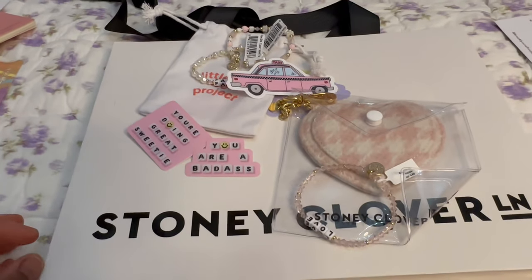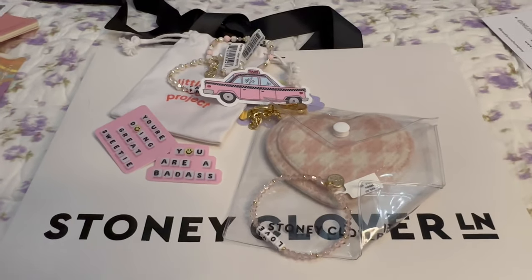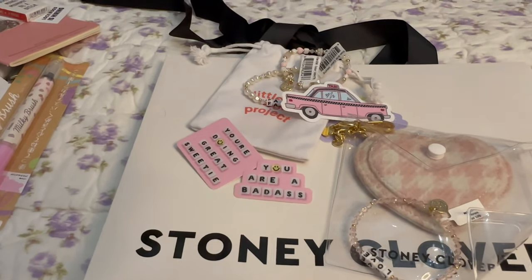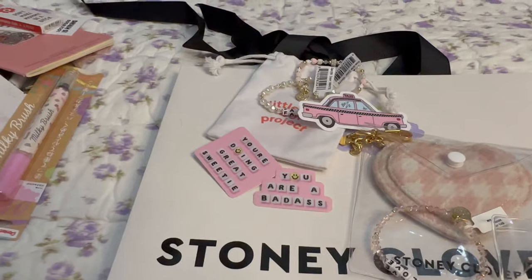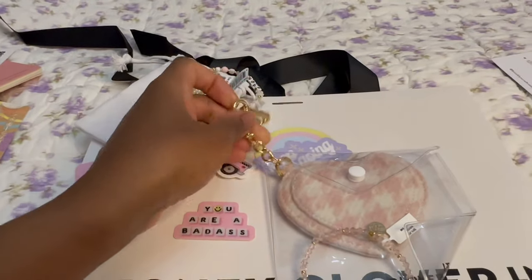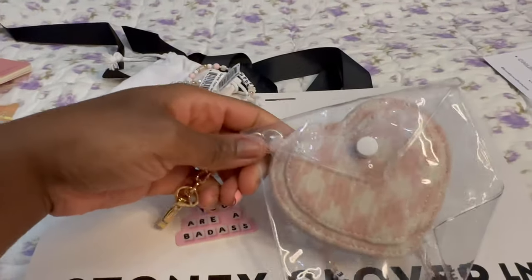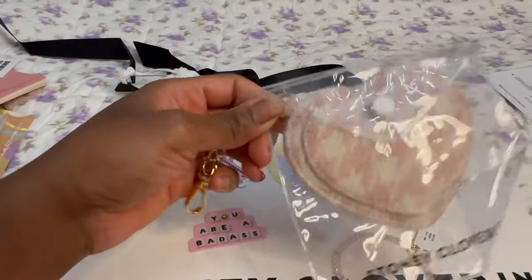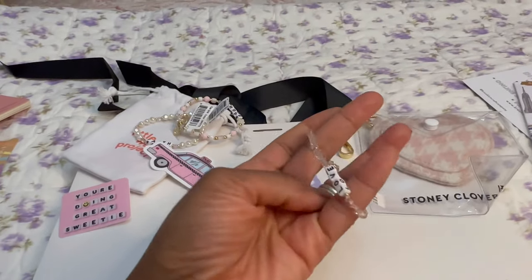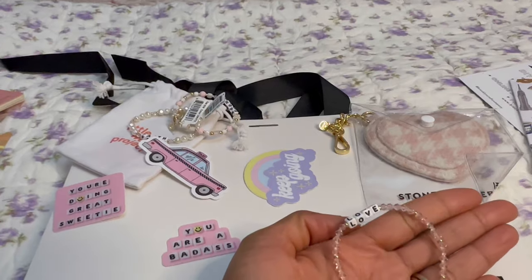Then we went into the city — to the West Village. My Stony Clover pouch with custom initials had an ordering mistake, so I dropped it off and picked up this little charm for my bag. It was on sale and I already have the bag in the same print. I also got this Little Words Project bracelet that says 'Love.'